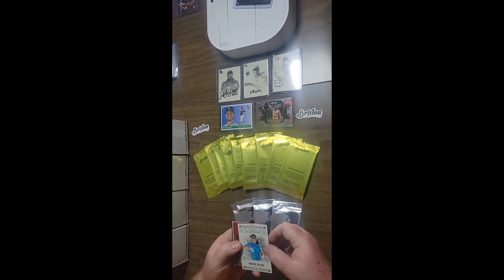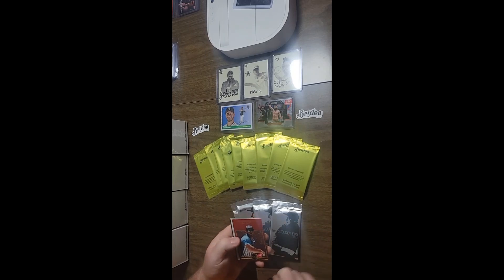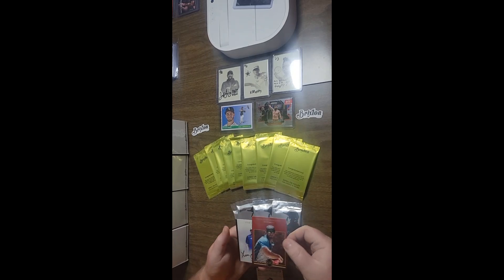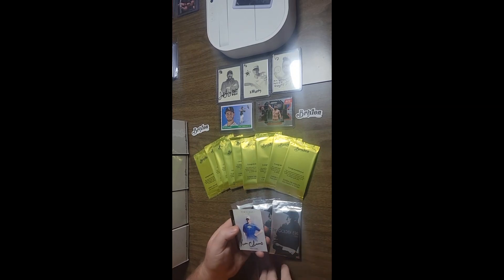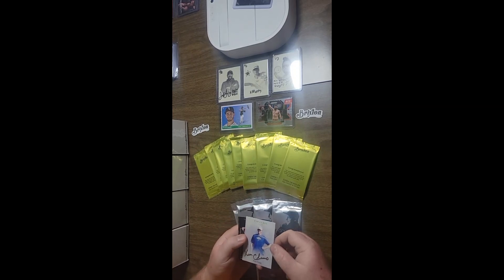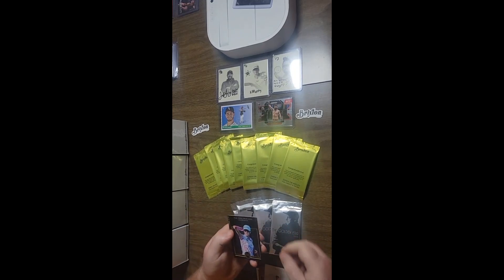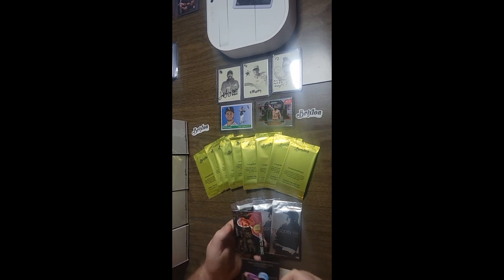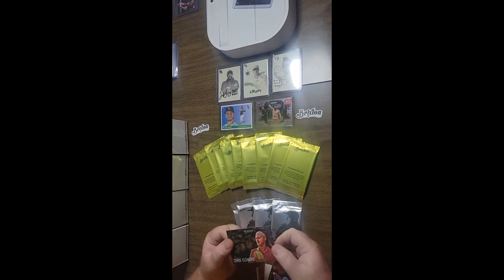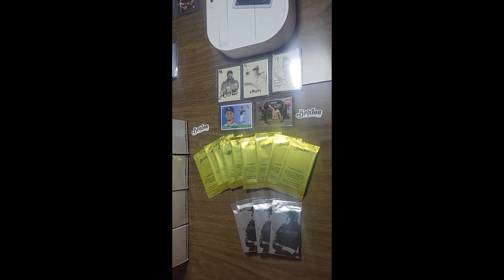Maria Oliva classics out of a hundred. David Wiggins Jr. red out of a hundred — oh, I was hoping to get this one too. Kenny Climo out of 50 auto, gold Sharpie. Kona Montgomery black. Chris Clemons historics out of a hundred.